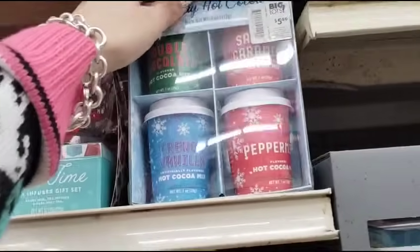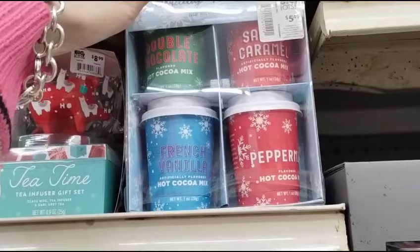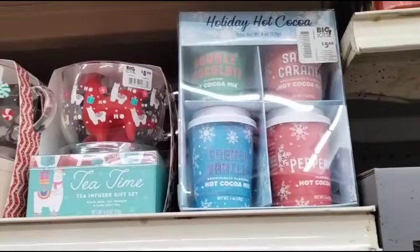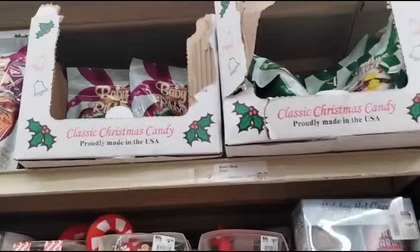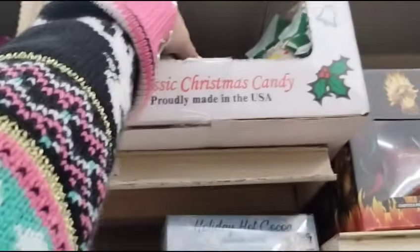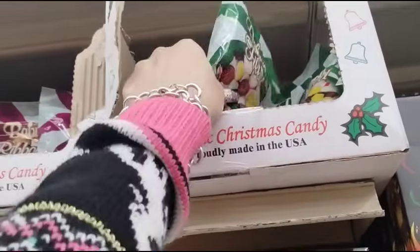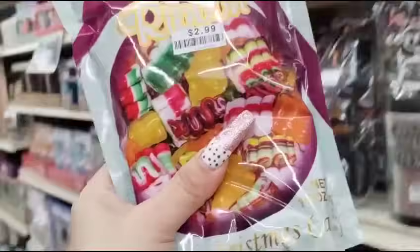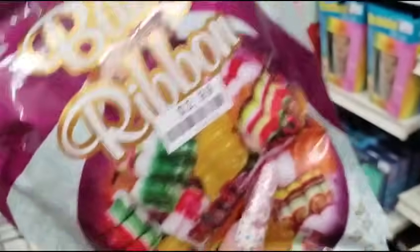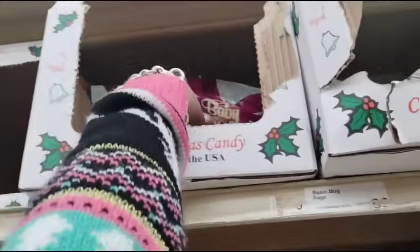These are gonna be half off — $3, which is honestly cheaper than Dollar Tree. And then they have my favorite ribbon candy, which I need to get a couple of because I need to finish filling up some jars. I want the ribbon though — I'm old school like that. So this is gonna be $1.50, we're gonna get another one.